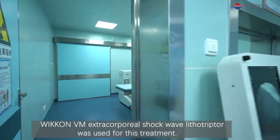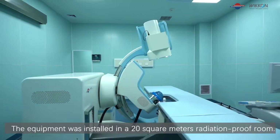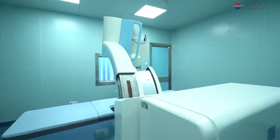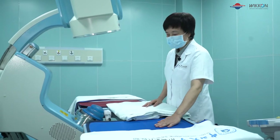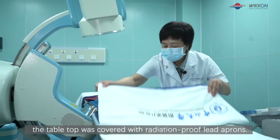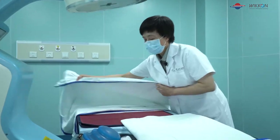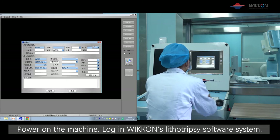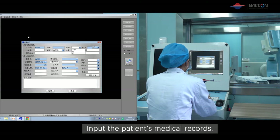Wicom VL extracorporeal shockwave lithotripsy was used for this treatment. The equipment was installed in a 20 square meter radiation-proof room. The treatment steps are as follows: before the treatment, the tabletop was covered with radiation-proof lead aprons. Power on the machine, log in to Wicom's lithotripsy software system, and input the patient's medical records.